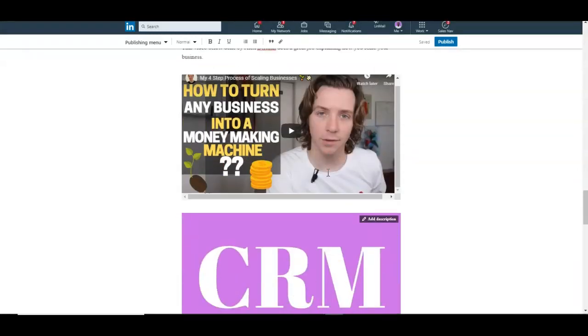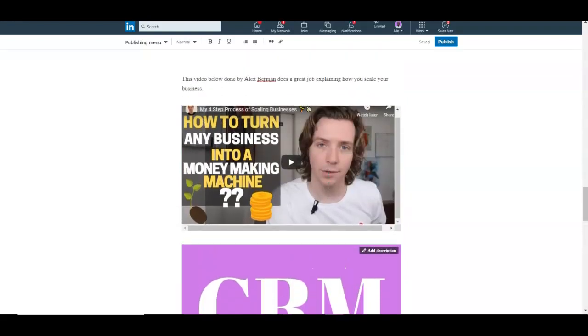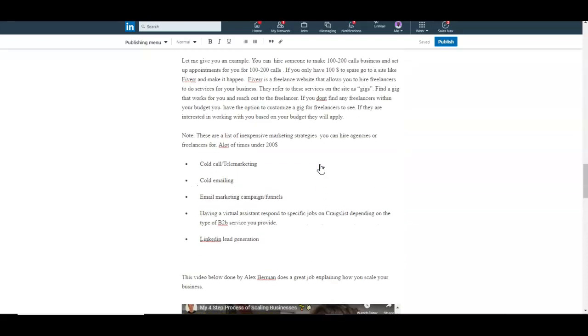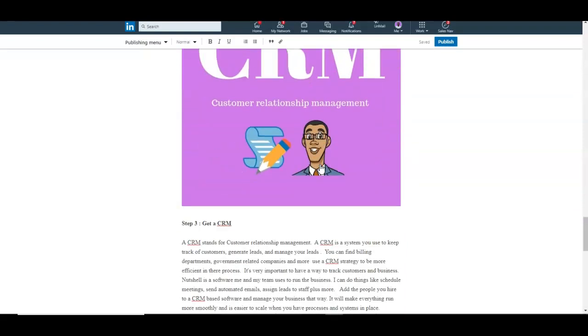I recommend looking up Alex Berman — he's one of my favorite business YouTubers, considered a serial entrepreneur, and he's really big on cold emailing. That's how he generates a lot of his business. I'll have a link to his channel in the description below. He goes over how to scale your business and has a lot of good content, so check him out.